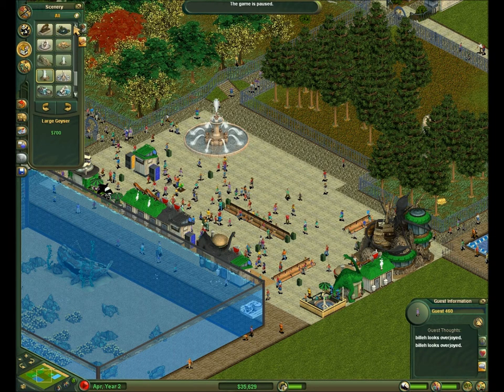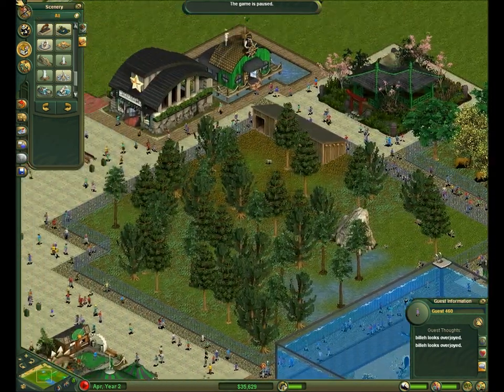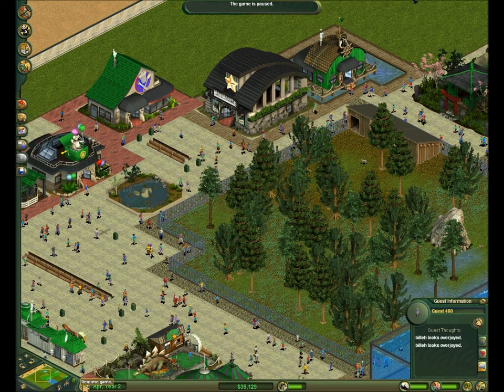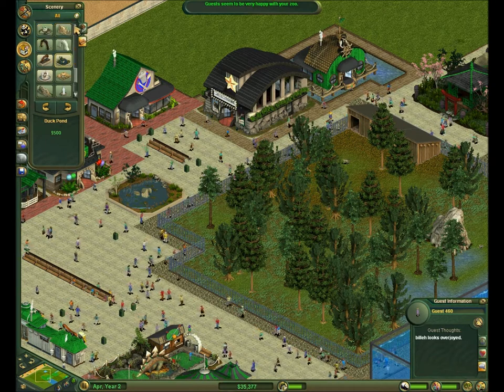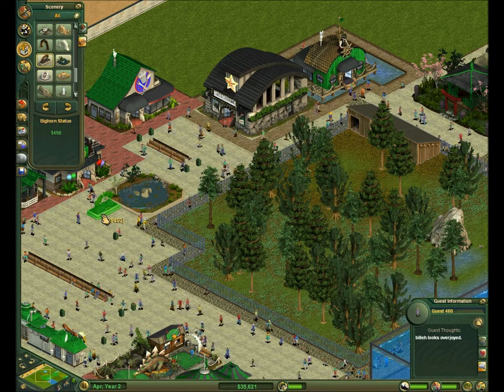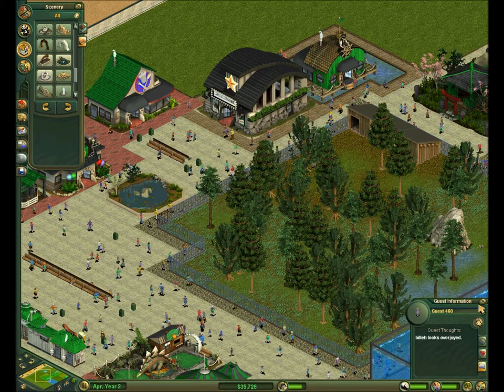I don't like how those look. All right, that should be good. Bighorn statue — boom, bighorn.